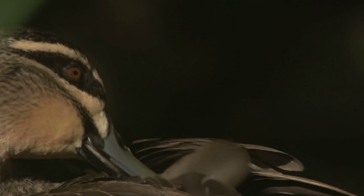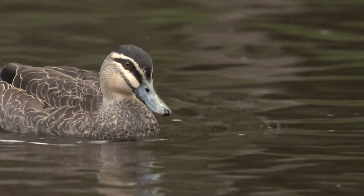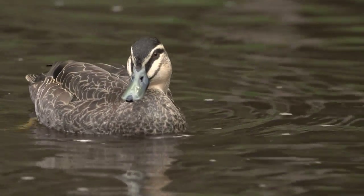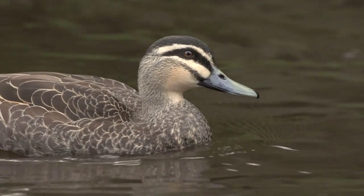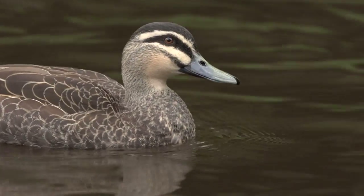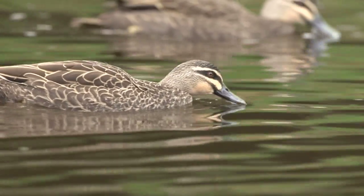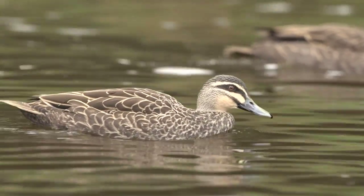The Pacific black duck has a number of calls. The most recognisable is a rapid succession of quacks, declining in pitch and increasing in tempo. It is a commonly heard sound on our wetlands and should be familiar to most hunters.